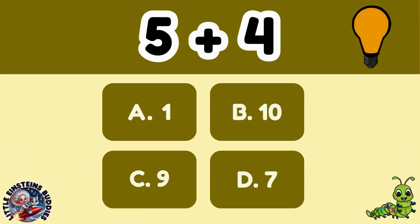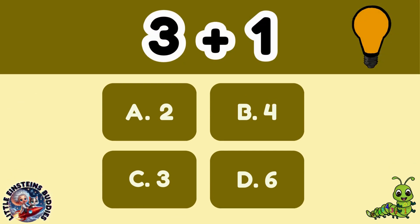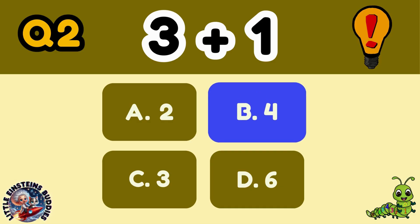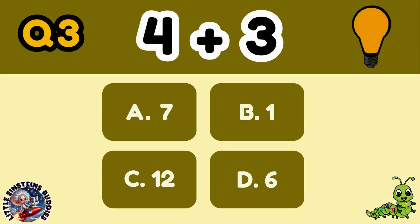Level 1. Question 1: 5 plus 4 equals C, 9. Question 2: 3 plus 1 equals B, 4. Question 3: 4 plus 3 equals A, 7.